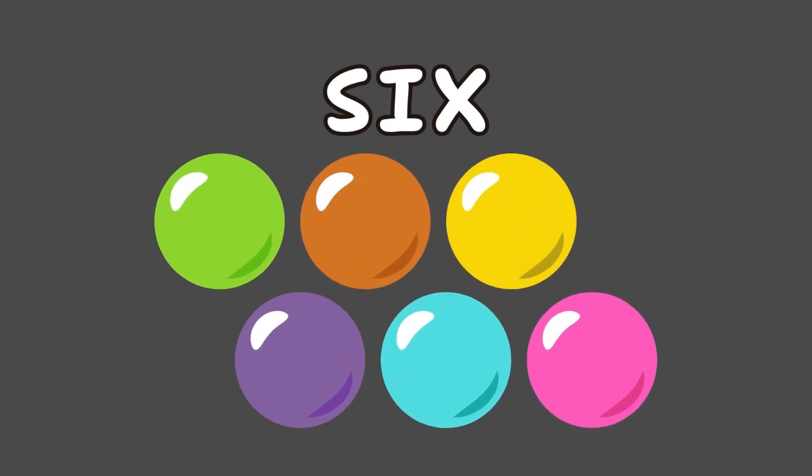Say hello to number 6. Spell it S-I-X, 6. Six kicks with the ball.